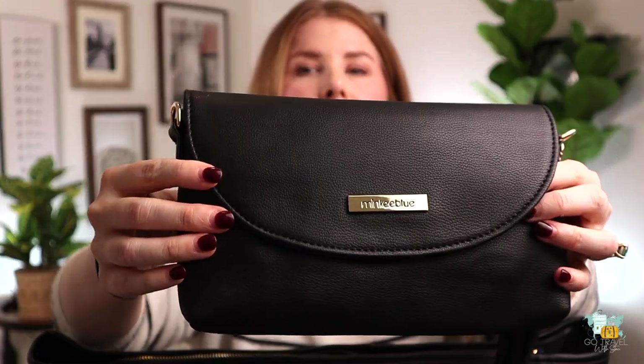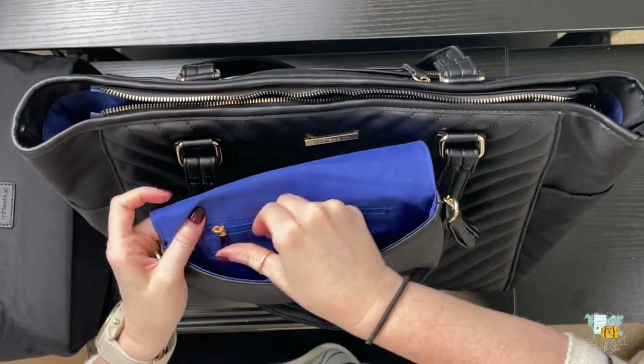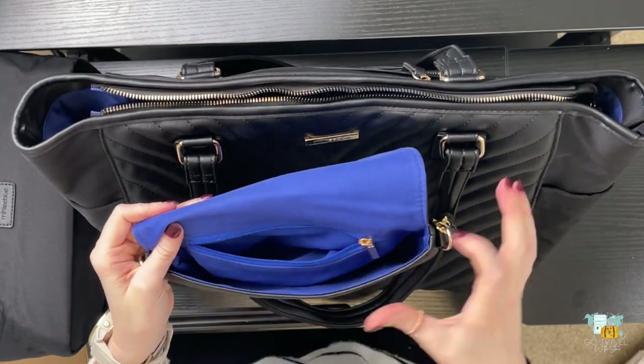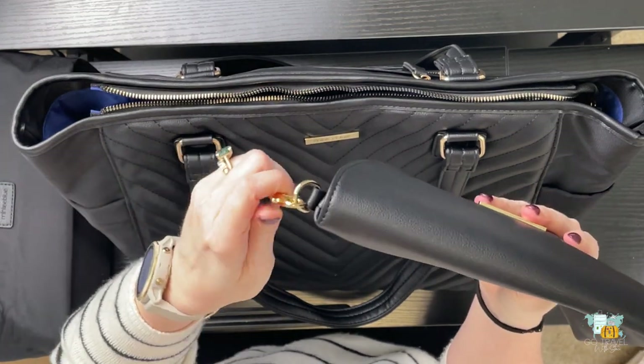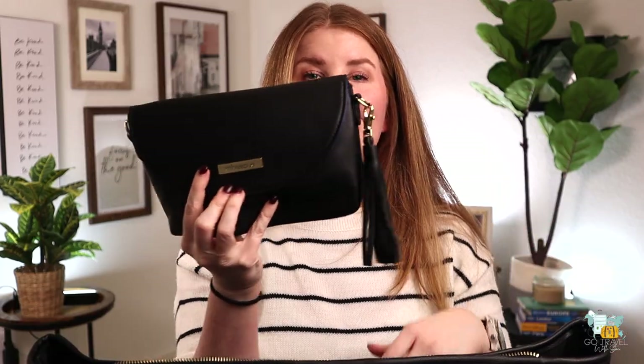Look how pretty - can you see that? It says Minky Blue. It opens up with the same beautiful blue lining, and it does come with a strap. You've got one compartment, and it comes with a zipper on the inside to keep things organized or safe. They also included this cute little tassel - now this does come off, so if you don't like it, that's okay. You can take it off or put it on the outside of the bag if you want to. It's just a nice little detail.